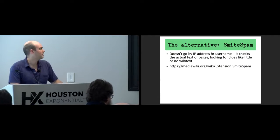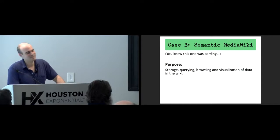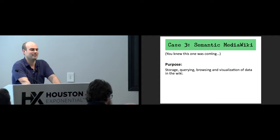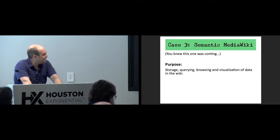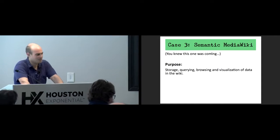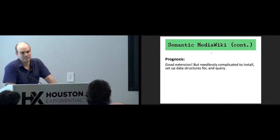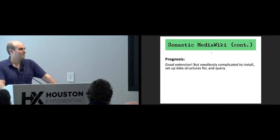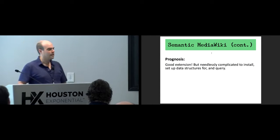Semantic MediaWiki — this is probably my most controversial slide, even more than when I needlessly slagged UML yesterday. It's used for storage, querying, browsing, and visualization of data in the wiki. It's a good extension and I really don't want to say too much about it — I'm including it here just for completeness. Personally, I think it's a little overly complicated to install and set up data structures and query, because you have to learn a whole custom query language.